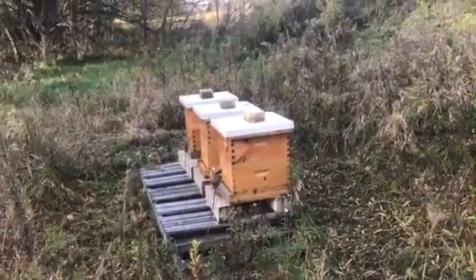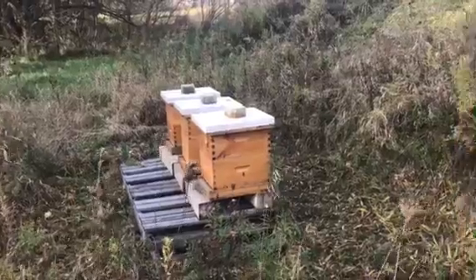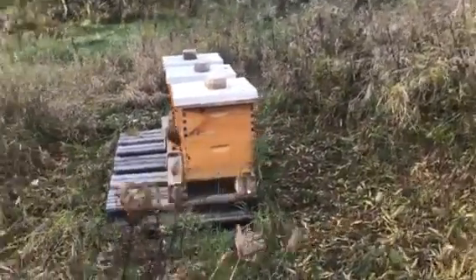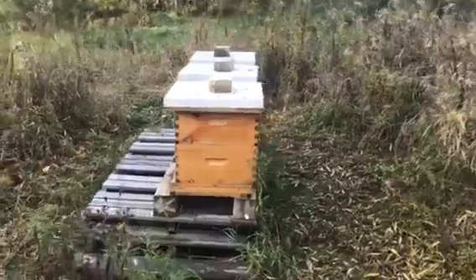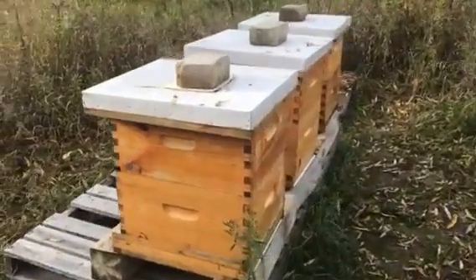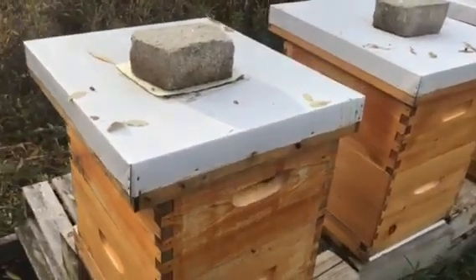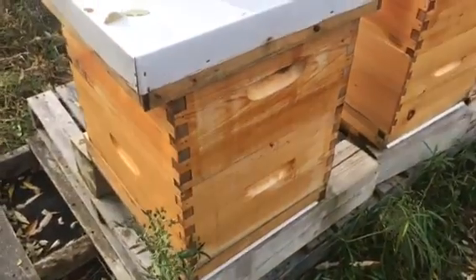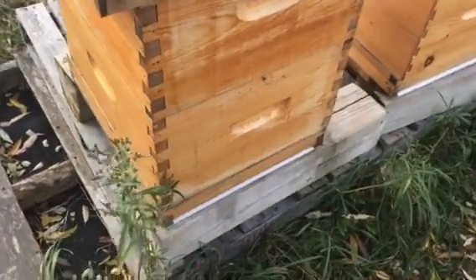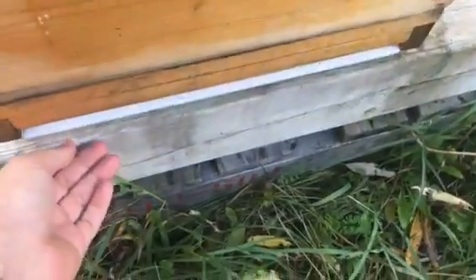Hey it's Frank here with 4D Honey Bee. It's four days after my mite treatment with Apivar and I just want to check out the hives and see if there's anything on the bottom boards. I don't have great expectations because it's a long-term treatment — a minimum 42-day treatment — since the only way the chemical spreads is if the bees walk or rub themselves on it. It's not a fume or anything like that, so it's gonna take a while, but I'm just gonna check it out.